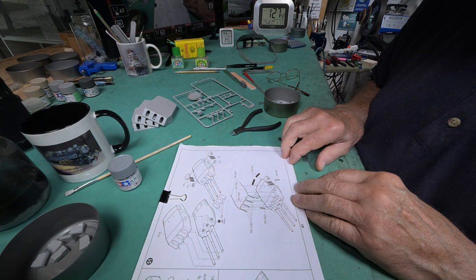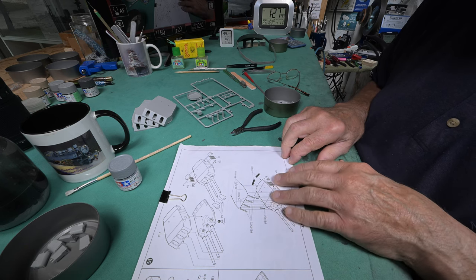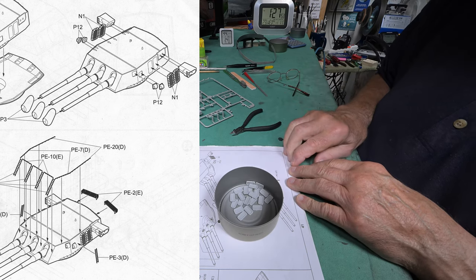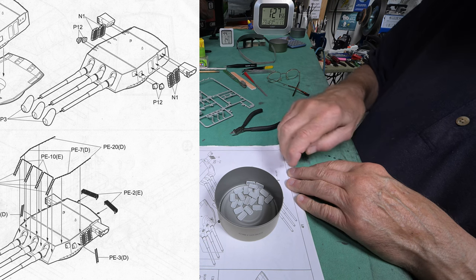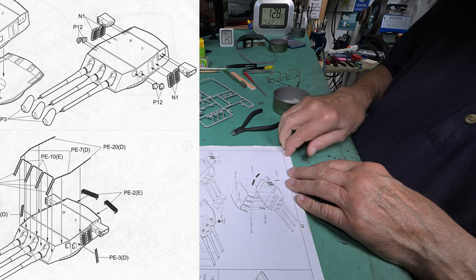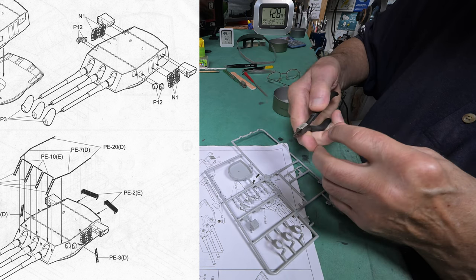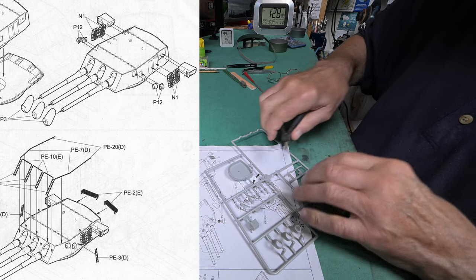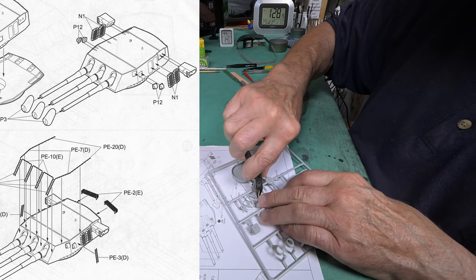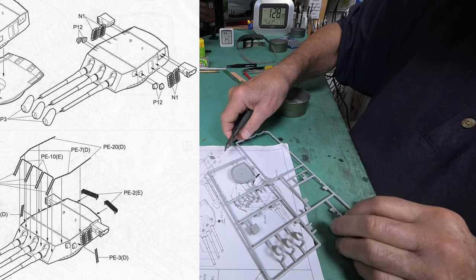Our paintbrush is all cleaned up and ready for next time. For step 51, what do we need? We've already got these — I think I got those months ago. We don't need to be nipping off N1s, but we do need some P12s — these little guys. We need all four of them. I'll clean them up later.